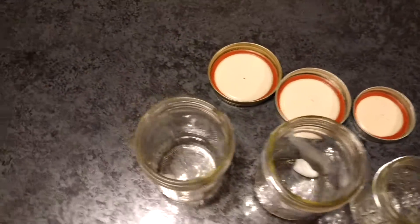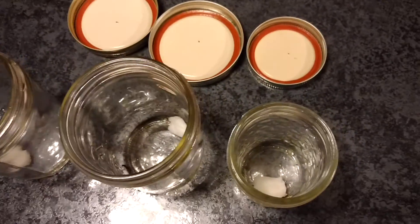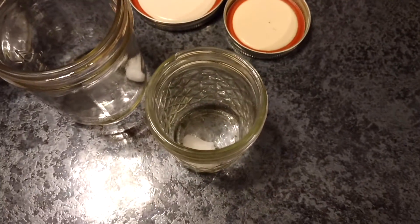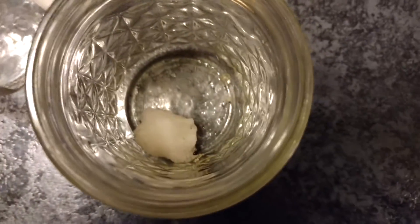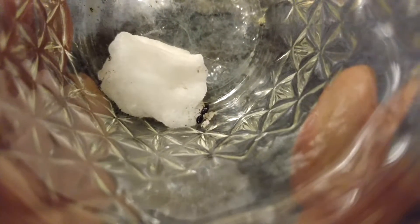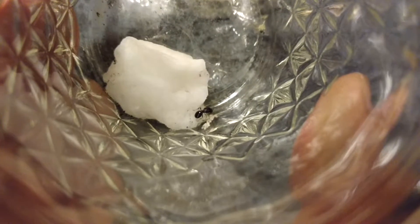Here we are with my three little queen ants again. It is July 20th, and I just wanted to show you — there are some little eggs that they've hatched.